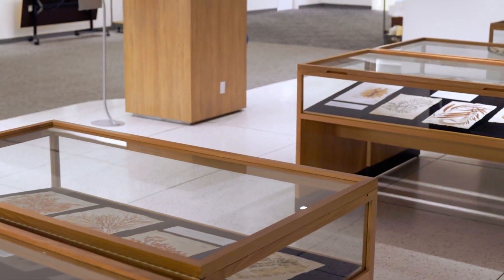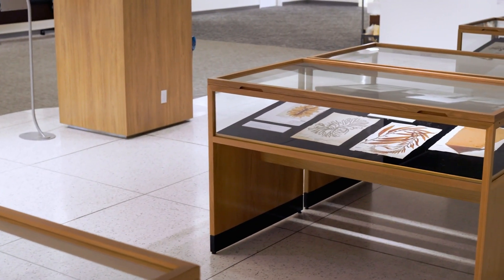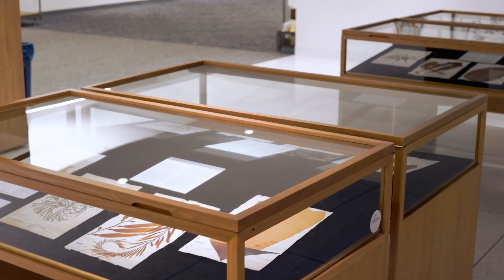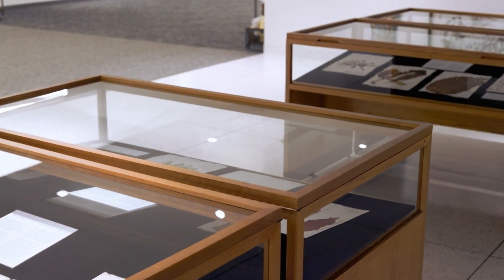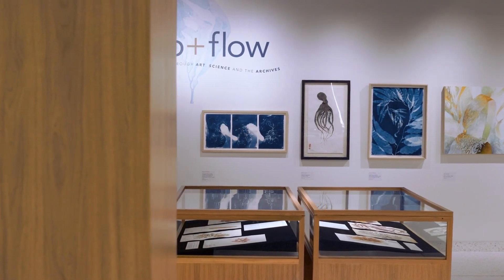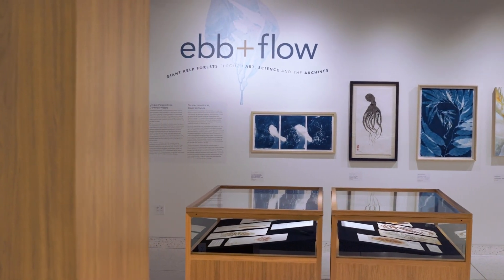In the exhibit, we have 25 seaweed pressings that date from 1890 to 2023, all collected from the same general vicinity, from Windansea to Torrey Pines. The ability to have this span of time represented by the seaweed pressings was, to me, a representation of the persistence of this environment. And it also is a record that can show us what is changing.